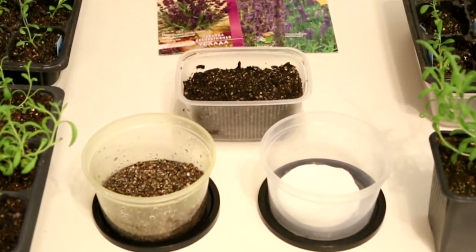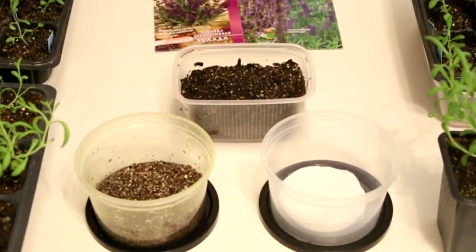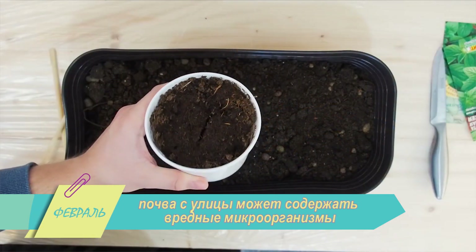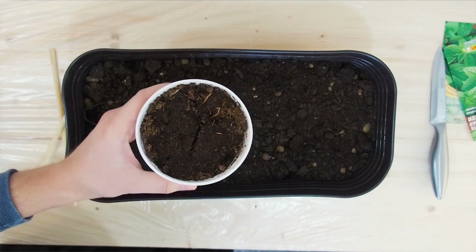Для начала подготовим контейнеры и грунт для высева семян. Готовый субстрат и емкости можно купить в магазине. Помните, что почва с улицы может содержать вредные микроорганизмы, поэтому выбирайте проверенные смеси и при необходимости просушите землю в хорошо разогретом духовом шкафу.